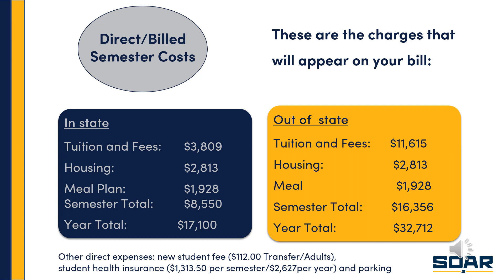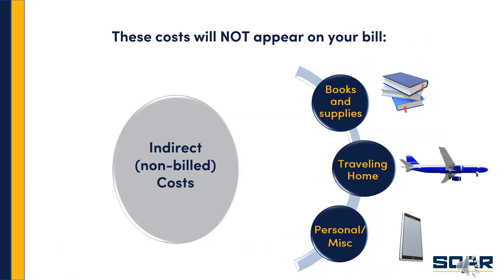Please review your bill for the actual cost — remember, these are estimates. Now let's look at costs that will not appear on your bill. These are called indirect or non-billed costs, and they include books and supplies, because at UNCG books are not included as part of your bill. They are considered out-of-pocket expenses. You can purchase books either from the UNCG bookstore or from other booksellers online or in-store. You don't have book vouchers charged to your student account, so these are considered non-billed or indirect costs.